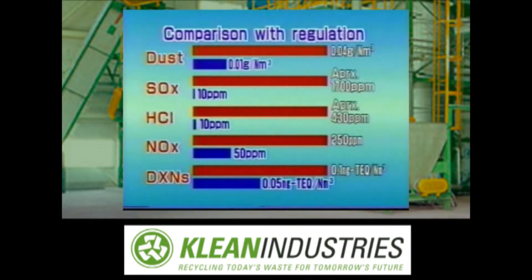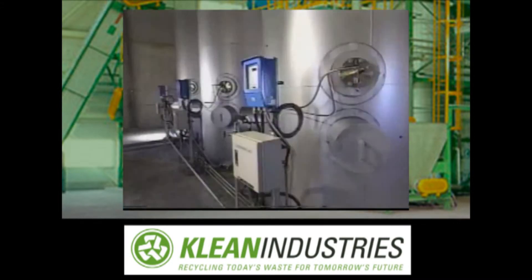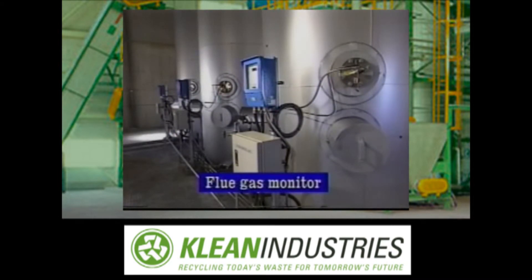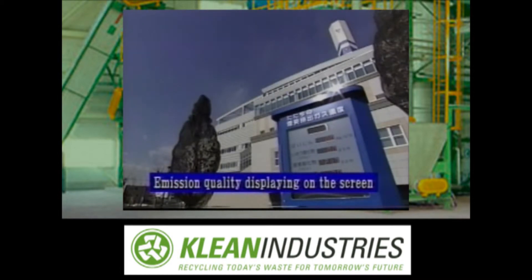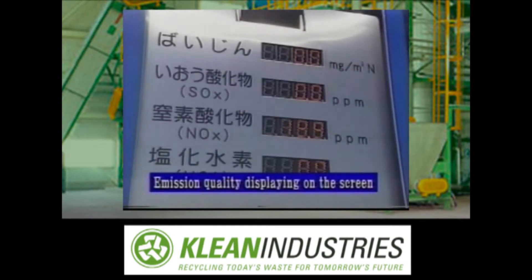This graph shows a comparison of the emission levels of pollutants and the regulatory limits. As can be seen from the graph, the emissions controlled at the Asahi Clean Center, shown in blue, are well below the regulatory maximum limits shown in red. The emissions are under the continuous watch of a flue gas monitor installed in the stack. The quality of emissions monitored is indicated on the emission quality display at the entrance of the recycle plaza.